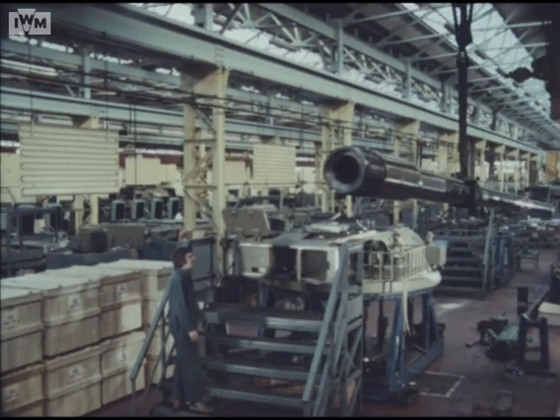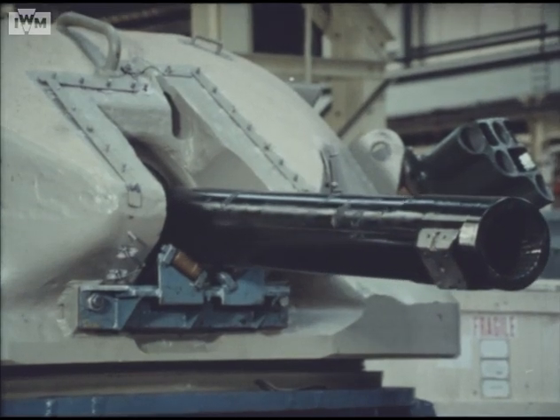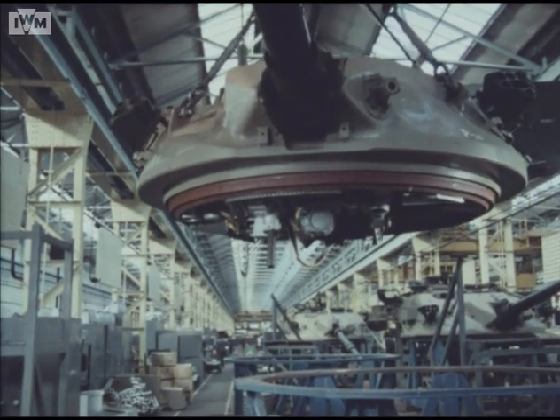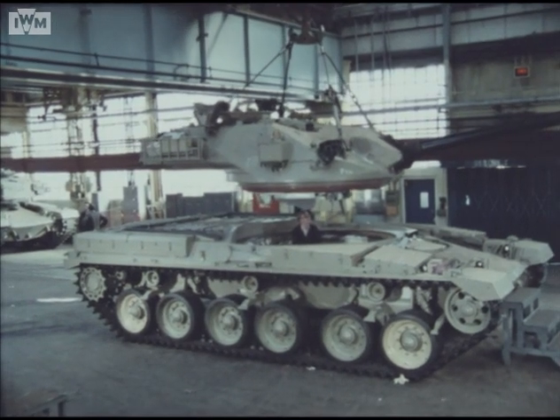Following installation of the 120mm gun, all systems are subjected to rigorous quality checks before the turret is ready for fitting onto the hull. At this stage, the turret weighs around 12 tons, and this delicate operation requires very careful coordination.